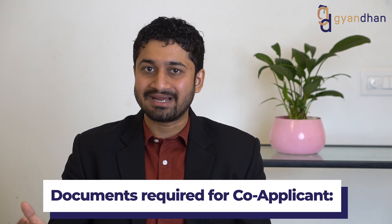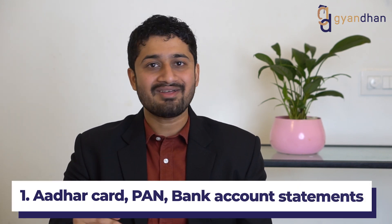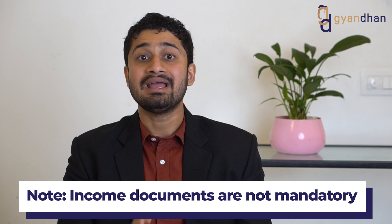The documents required from the co-applicant are PAN card, Aadhaar card, a bank statement, and if the co-applicant is earning, then income proofs. When applying for a loan with collateral from public sector banks, income documents are not mandatory — which many students appreciate since many people don't file ITRs. But if applying from a private bank or NBFC, income documents are also mandatory.